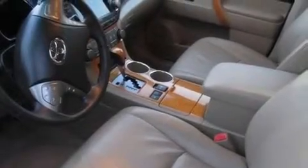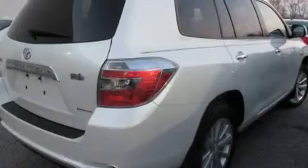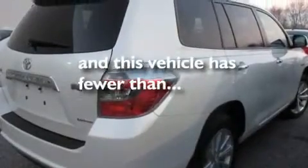Its top features include heated seats, a power rear liftgate, cruise control, a CD player, leather seats, performance tires, aluminum wheels, a low-tire pressure indicator, and steering wheel controls. This vehicle has fewer than 53,000 miles on the odometer.